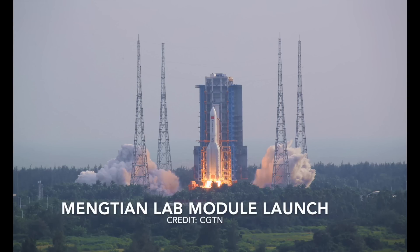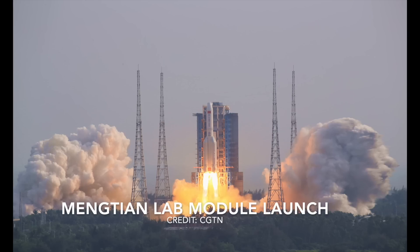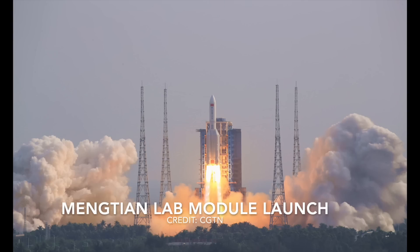Finally, the Mengtian lab module, which is named Heavenly Dream, the last major component of the Chinese space station, has now been launched from the Wenchang spacecraft launch site in South China's Hainan Province.